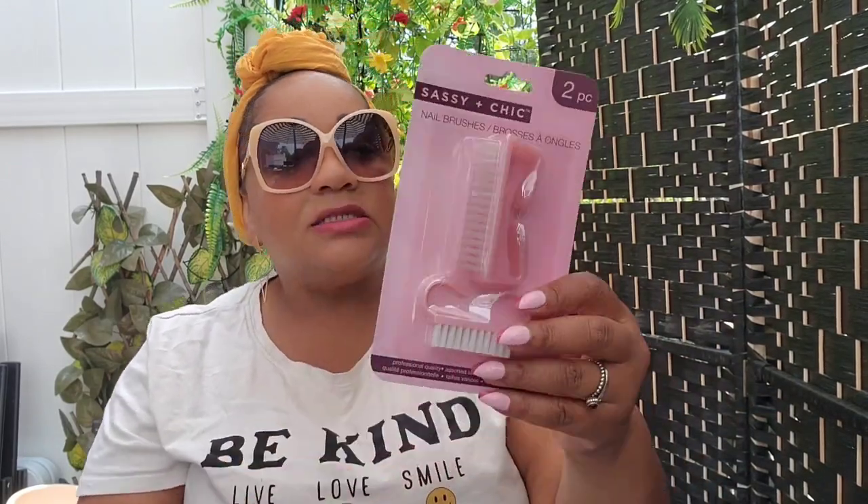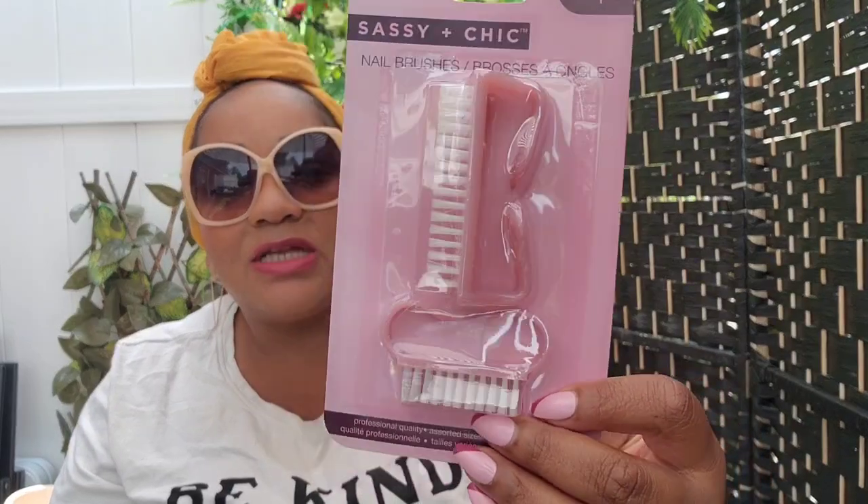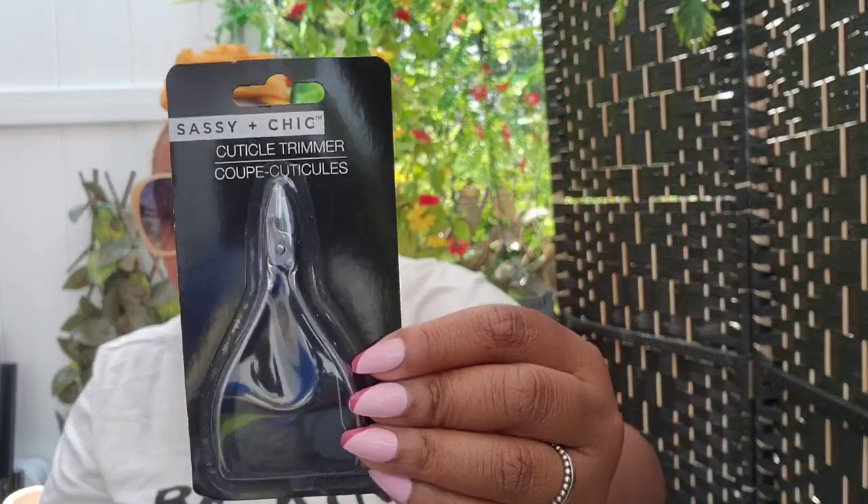Something else I purchased — this is definitely a repackage. When I was going through my nail bin I already have this, but the repackaging gets me. Does it get you when you see a new package even though deep down you know it's probably the same item? This is from Sassing Cheek — a two-step nail brush cleaning kit. And I picked up a cuticle trimmer, which I think is a little different and smaller — might be easier to handle.